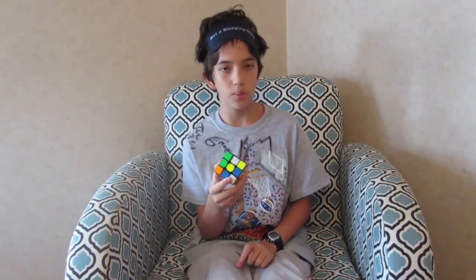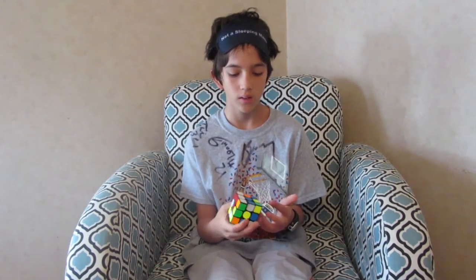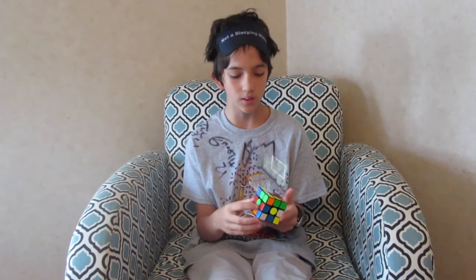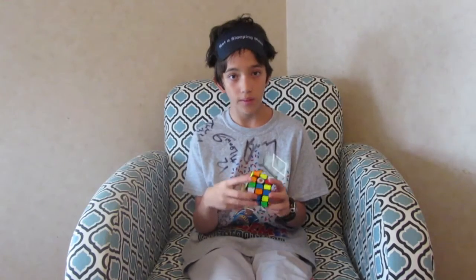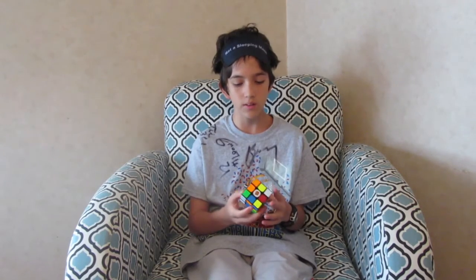Okay, so this cube is all mixed up. Once again, I have the scramble in the description, as well as the 100 digits of Pi, just so you can make sure that I'm not cheating or the scramble isn't too easy. Finished scrambling it, and I'll get back to you once I've memorized how to solve this.